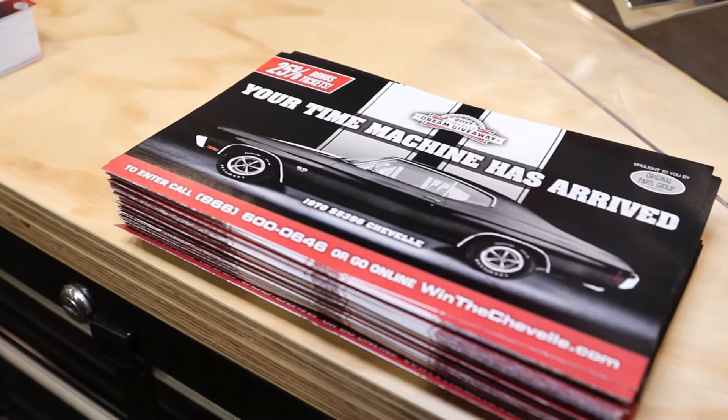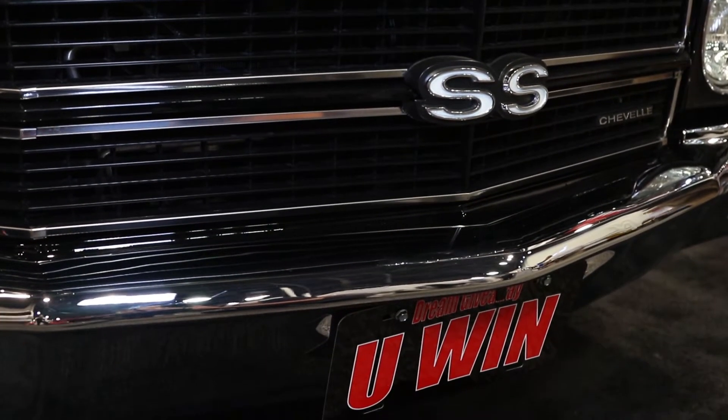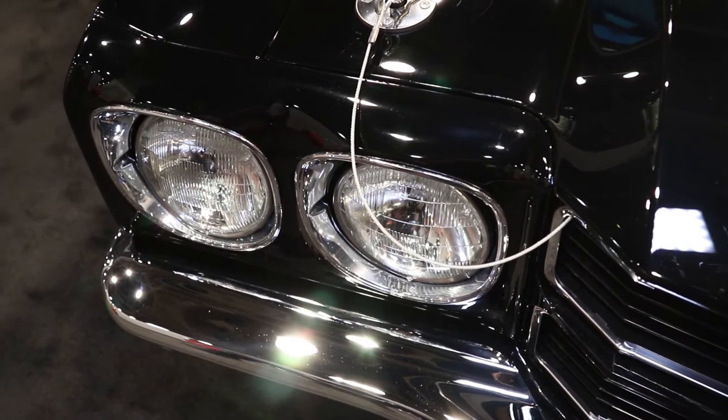This build is for the Dream Giveaway Grand Prize. What's cool about it is not only do we have several of our parts on the vehicle itself, but there are other parts featured on this car that you can get from our catalog to the end user. Everything on this car is able to be found in our catalog.